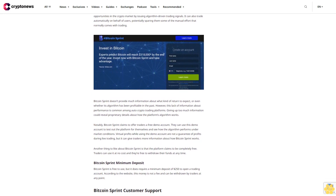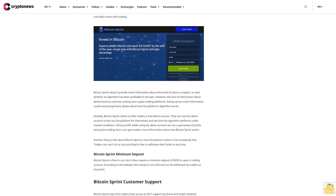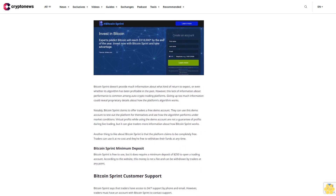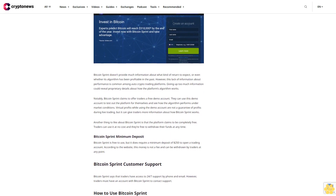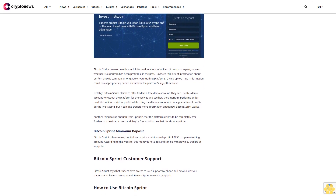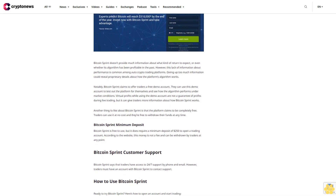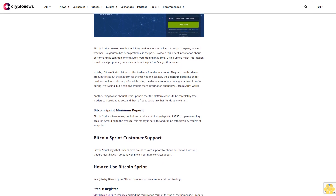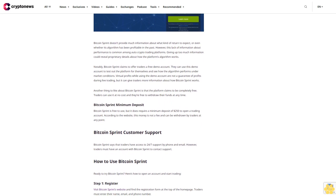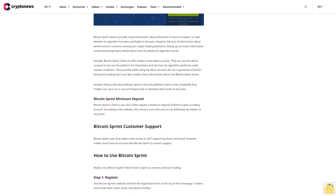Bitcoin Sprint minimum deposit: Bitcoin Sprint is free to use but requires a minimum deposit of $250 to open a trading account. According to the website, this money is not a fee and can be withdrawn by traders at any point. Bitcoin Sprint customer support: Bitcoin Sprint says traders have access to 24/7 support by phone and email. However, traders must have an account with Bitcoin Sprint to contact support.